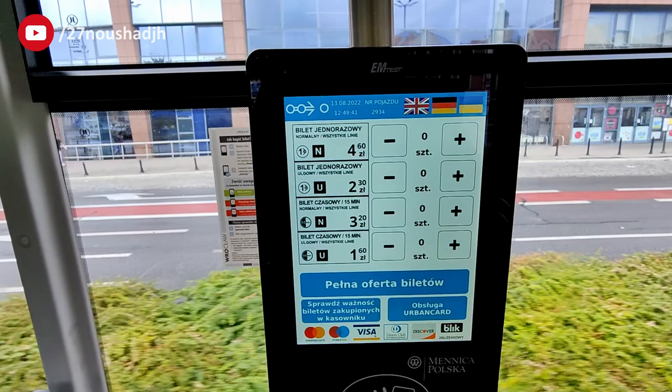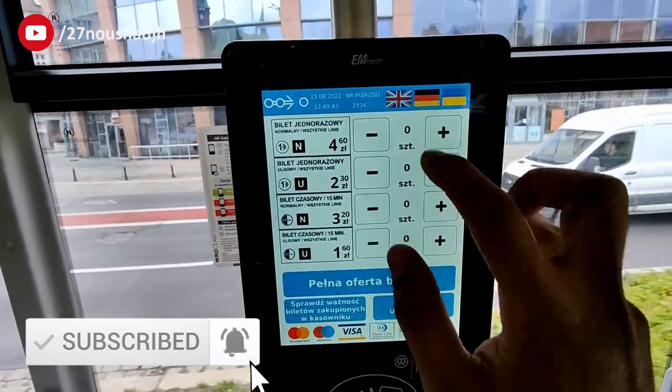This is how a ticketing machine looks like — it will be installed in multiple places in the tram or the bus. On this screen you can see you can select the language of your preference. I'm selecting English here.